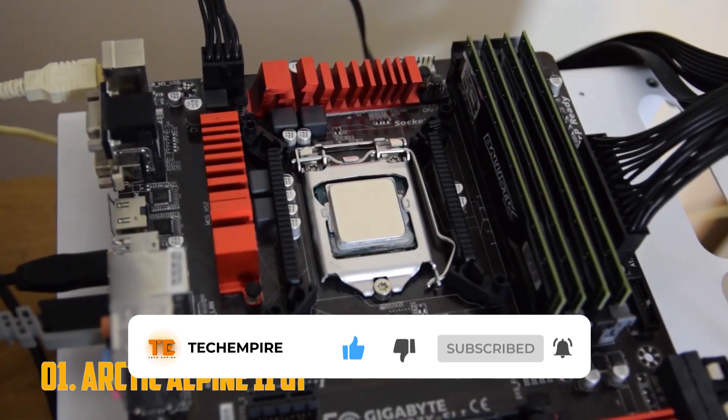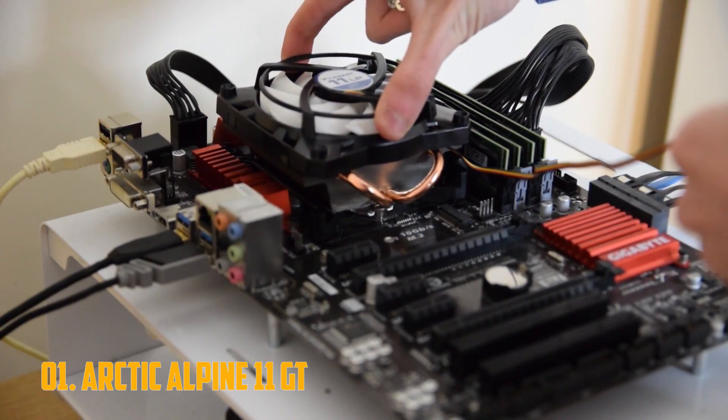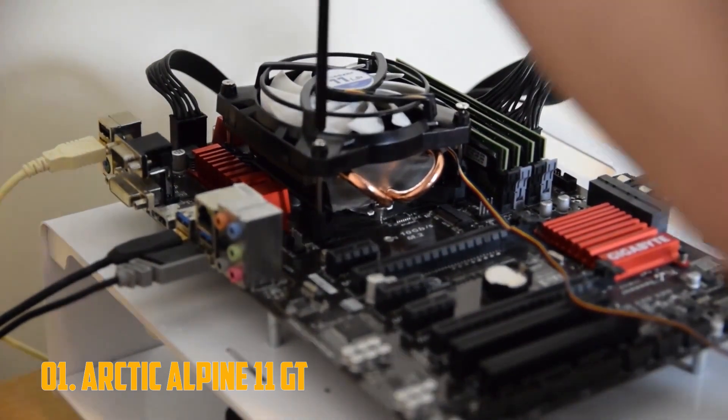That said, it will not be able to handle any serious overclocking. But considering the low price tag and the limited six-year warranty offered by Arctic, it is a great option if you're just looking for a substitute for a malfunctioning stock cooler.